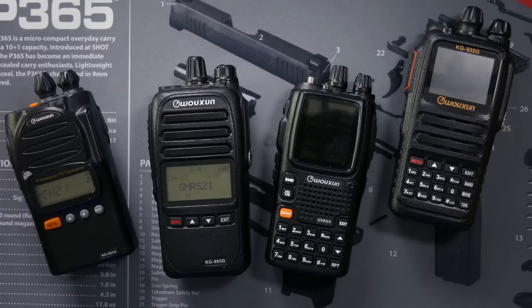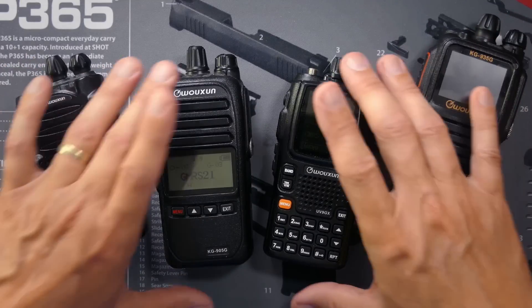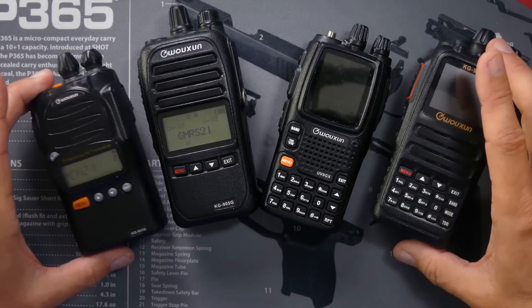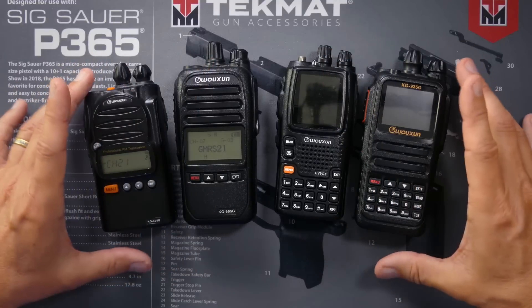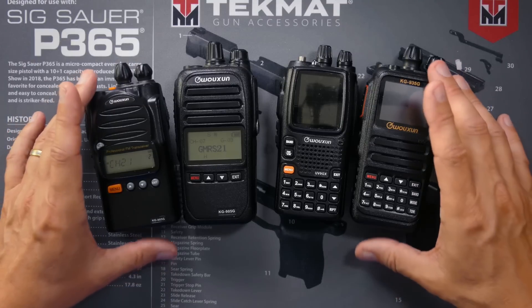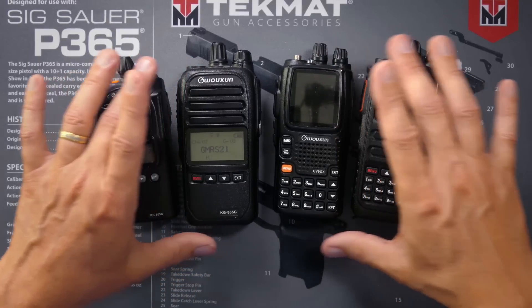One feature to look for, or at least be aware of, is superheterodyne radios versus SOC radios. The experts will tell you that if it's not a superhet radio, it's just junk — and that's how you know who to ignore. Because what they mean to say is that they prefer a superheterodyne radio over a SOC or non-superheterodyne circuitry radio. It does not mean in any way that it is junk. Superheterodyne circuitry is the classic radio type circuit. SOC means system on a chip — basically, the entire radio is integrated onto one small computer chip. Superhet radios cost more than an SOC radio would.